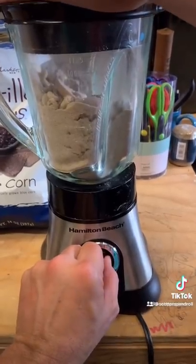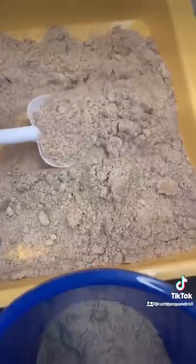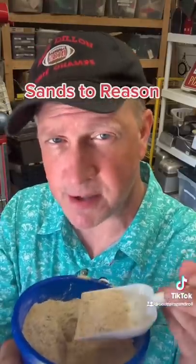It took a long time to blend it up, which means it was not quicksand. Is this real play sand? Fake play sand. Stands to reason why this is better than real sand.